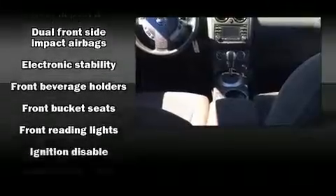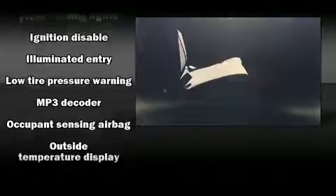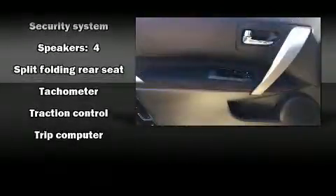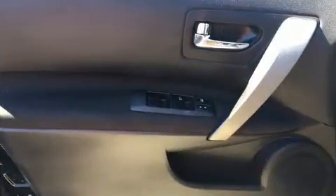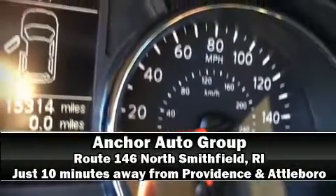Nissan ensures the safety and security of its passengers with equipment such as dual front impact airbags, head curtain airbags, traction control, brake assist, anti-whiplash front head restraints, a security system, and four-wheel disc brakes with ABS. Sophisticated all-wheel drive technology maintains a firm grip on the road. Stop by our dealership or give us a call for more information.